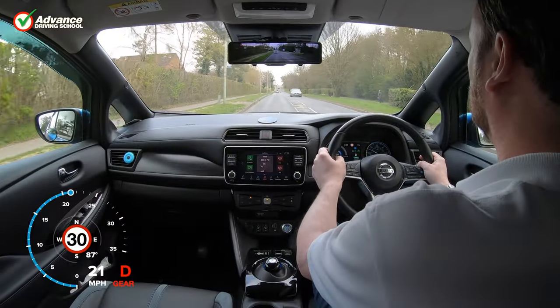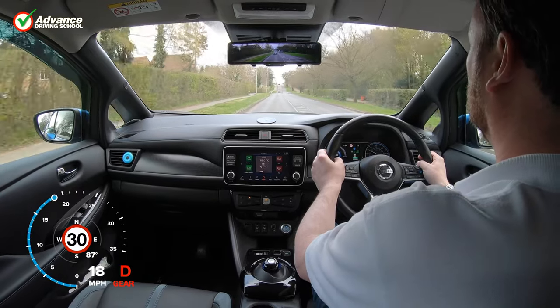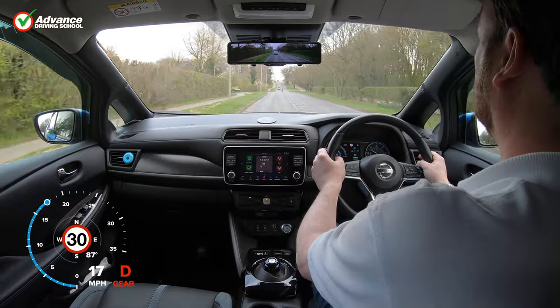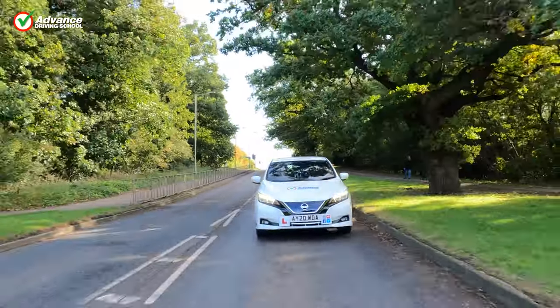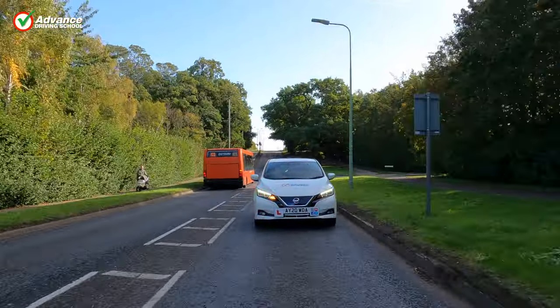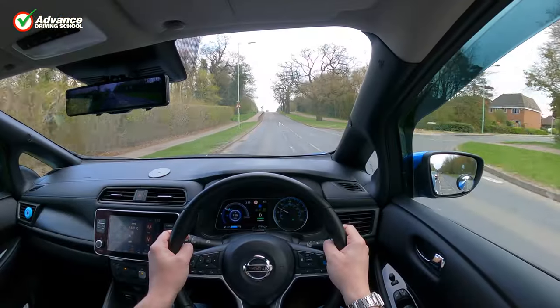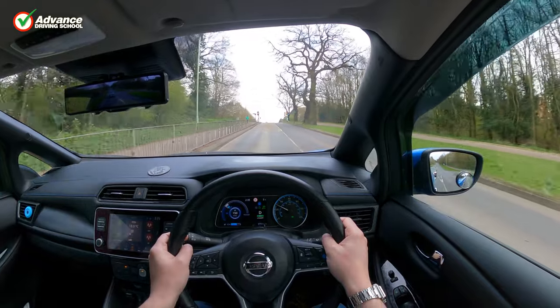When we spot a pedestrian crossing in the distance, the first thing we do is to check our mirrors for any following traffic. If we spot a vehicle very close behind us we can reduce speed, or brake more gently than usual to reduce the chance of being hit from behind. If the crossing has traffic lights we watch them, and are ready to react to them if necessary.